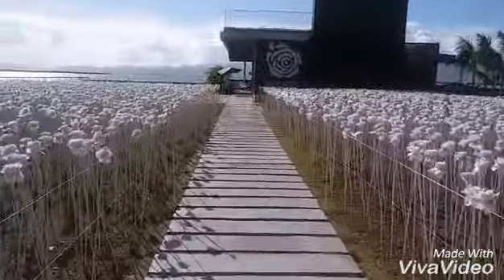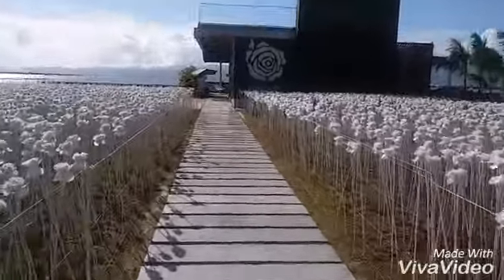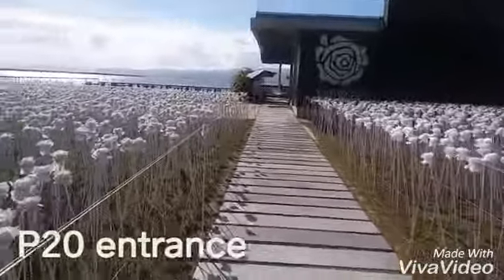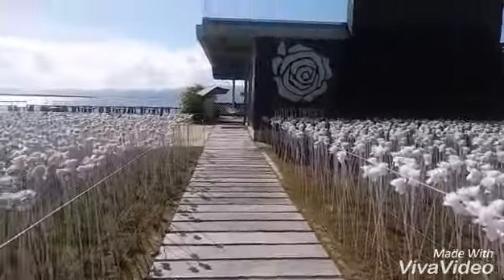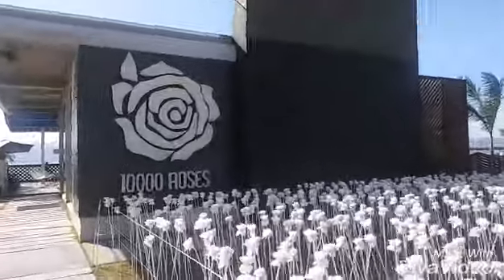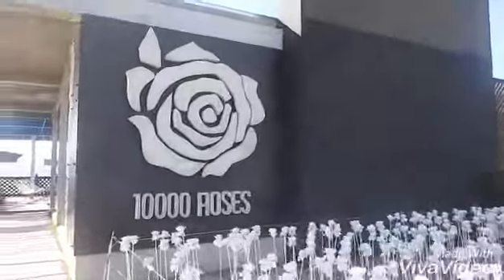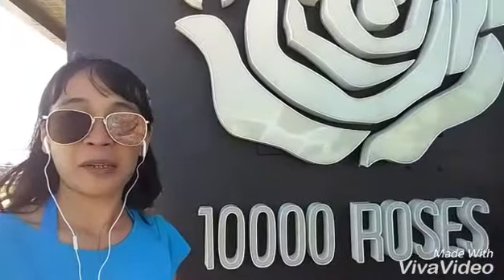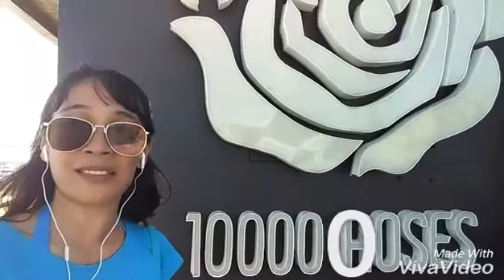Let's enter the 10,000 Roses Cafe. By the way, there's an entrance fee of 20 pesos each. That's the iconic logo of the 10,000 Roses Cafe — let me take a selfie. Maybe they can add a zero and make it the 100,000 Roses Cafe to cover more spaces.